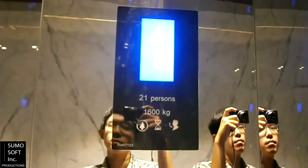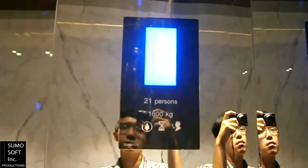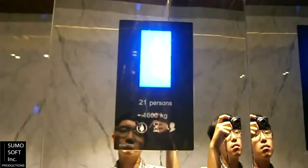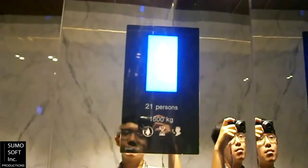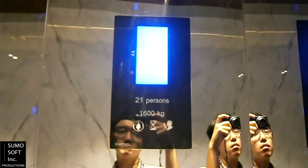The construction of the tower and its elevators were completed in the year 2014. So if you like KONE Polaris, then vote for SumoSoft Inc.